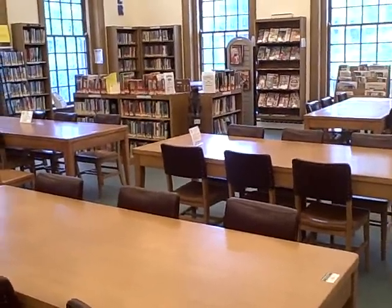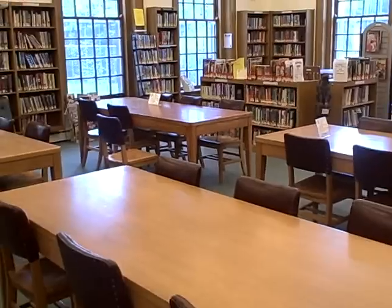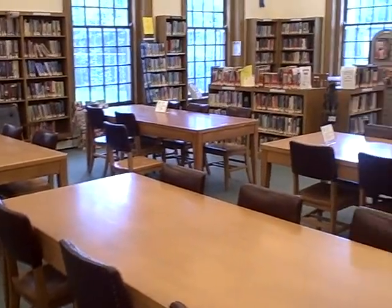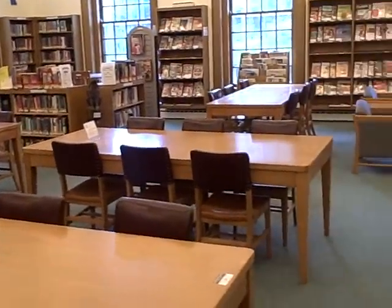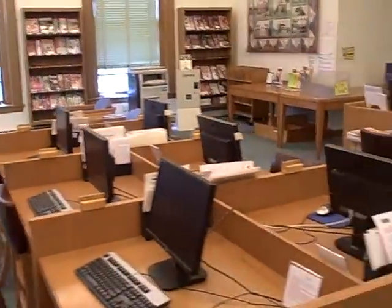Well, this is the last day of the old Webster Library. Just thought I'd give you a little film of what the place used to look like. This is the main reading room. It's the internet terminal, of course.